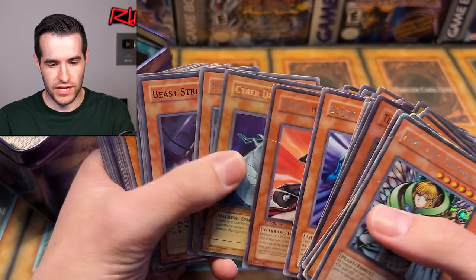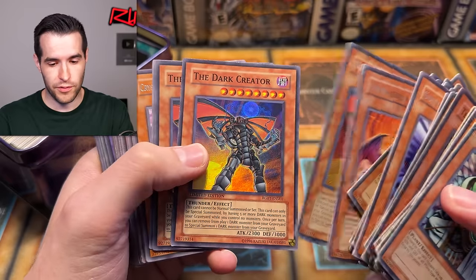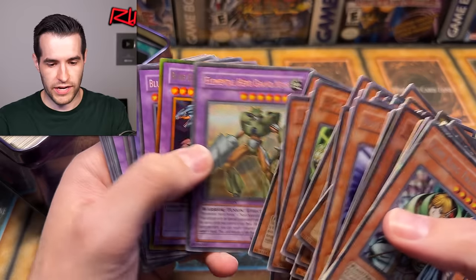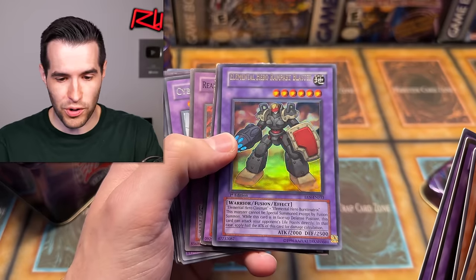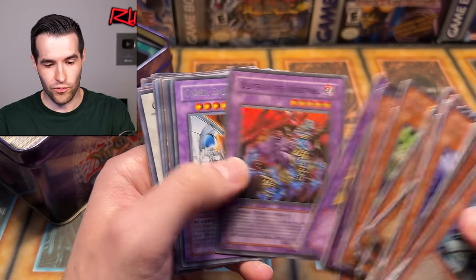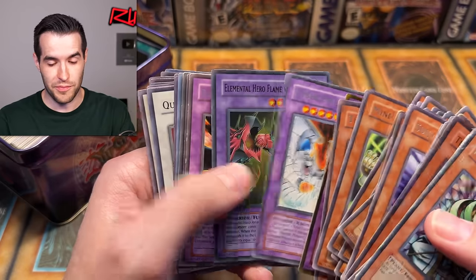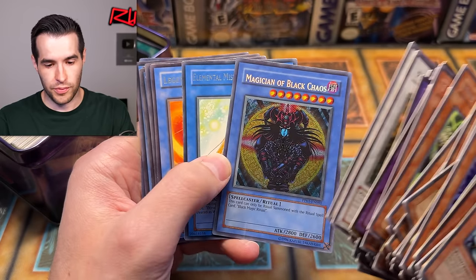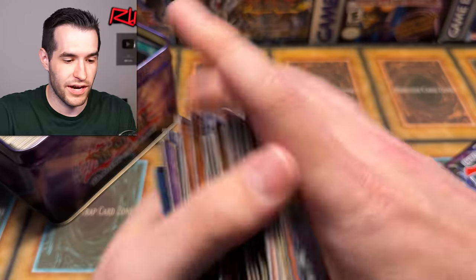We have the Cyber Dragon from the tin, beautiful Snowman Eater. I got a lot of foils in this one — Dark Creator, secret rare from Phantom Darkness! We finally got a Phantom Darkness card, and then the super rare version. A lot of nice stuff. This is actually a really solid tin with all the stuff we're getting. Grand Neos, we got the Ultimate Dragon Bloods, ultimate Retro Pack 1 — that's actually pretty nice. Check this out — a misprint Elemental Hero Rampart Blaster, the name is shifted up! That's going to add some value to that, that's pretty dope.